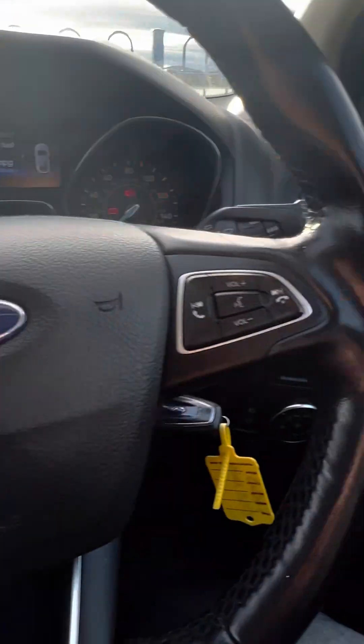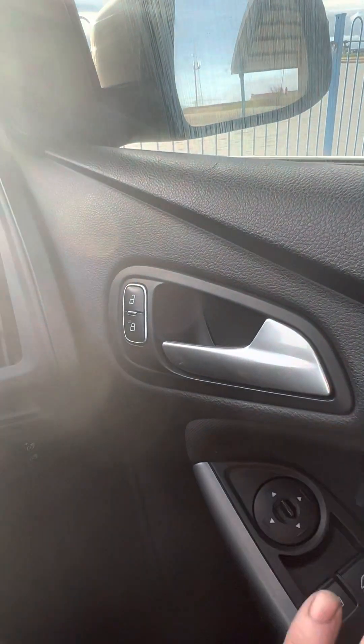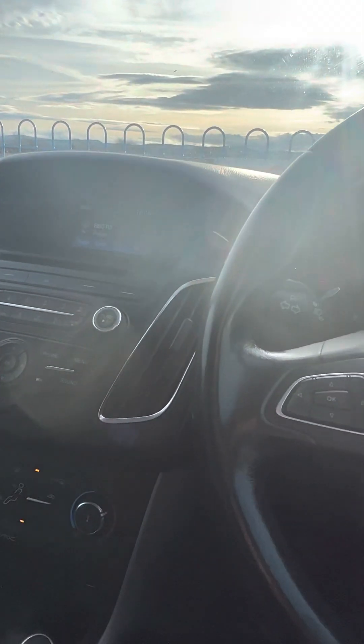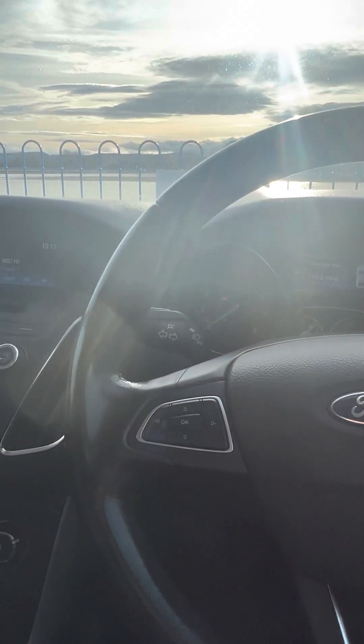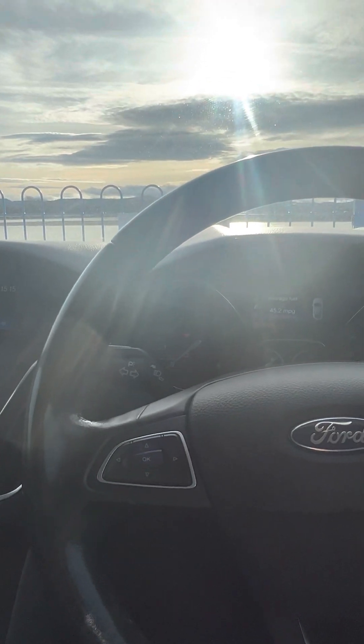You can lock yourself in or unlock yourself. Electric mirrors, electric windows - no electric windows in the back but you're not sitting in the back so you don't care. And we're good, that's it. If I've missed anything you're welcome to call us or email me.